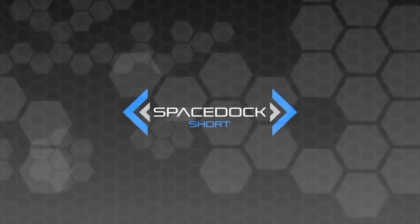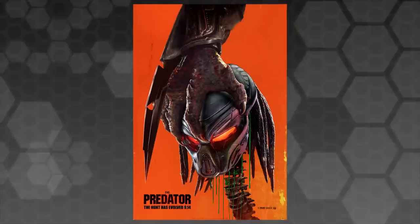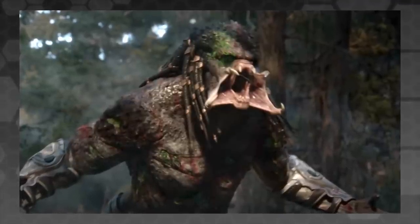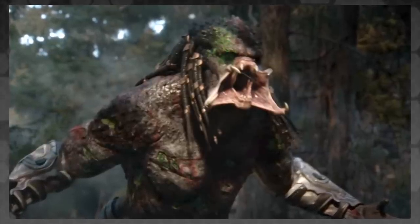Hey everybody, Daniel from Spacedock here with a quick unscripted video for you all. I've just come back from watching the new Predator movie, The Predator, which was staggeringly awful to the point of comedy, but one thing it did prompt me to think about is something that comes up all the time when I'm talking about spacecraft design in science fiction.